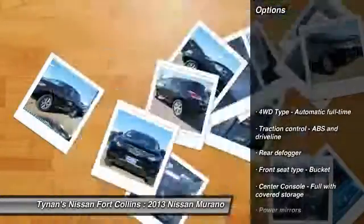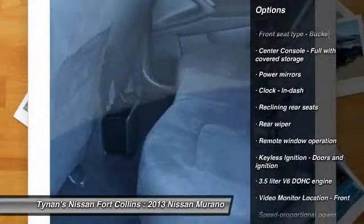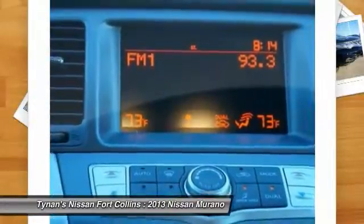Here are some of this vehicle's great options: stability control, all-wheel drive, traction control, airbags, cruise control, power windows, remote power door locks, trip computer, passenger airbag, and speed proportional power steering.